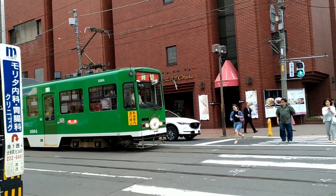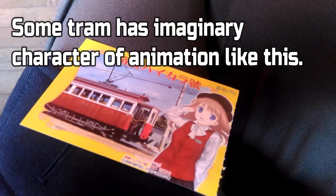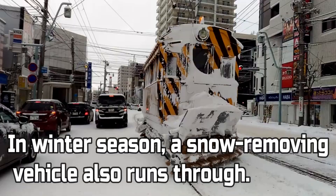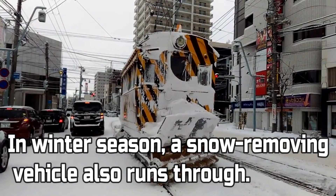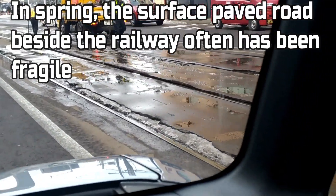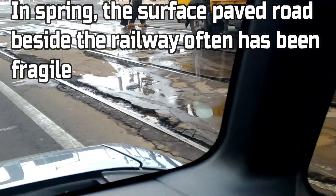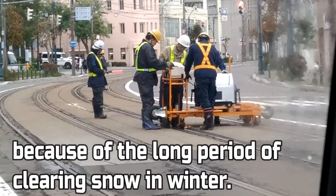For instance, some cities in Hokkaido have city trams. Would you know that the tram has an emotional character of animation like this? Or would you know that in winter season, a snow-removing vehicle also runs through? Or would you know that in spring, the surface paved road beside the railway often becomes fragile because of the long periods of clearing snow in winter? That's all.